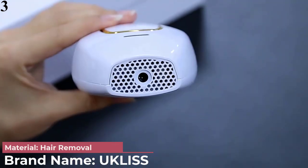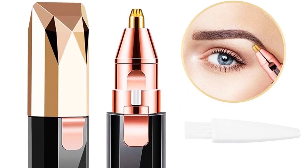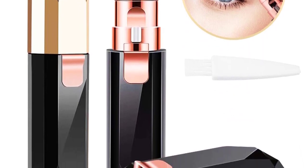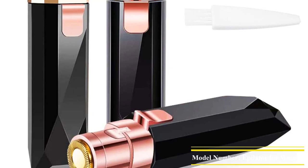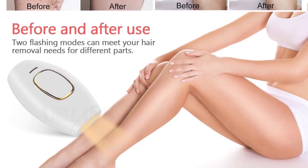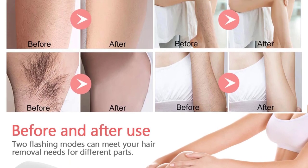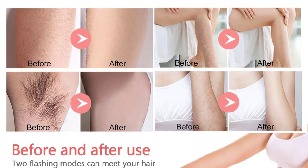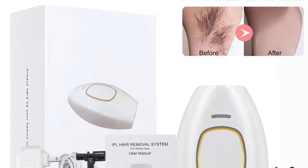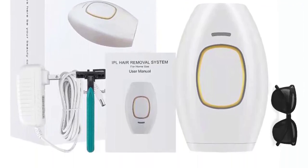Number 3: IPL Epilator for Women, 500,000 Flashes, Epilator Hair Removal Device, shaving machine, facial epilator for women, shaver. Features: brand name your place, power type electric, material hair removal, laser epilator model, item type epilator, use: bikini, body, face, underarm. 500,000 flashes, adjustable 1 to 5 levels, rated voltage AC 100–240 volt, rated power 30 watt, frequency 50/60 Hz, color: white, pink, black.